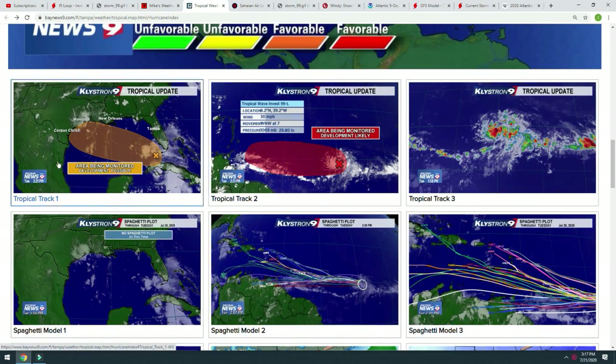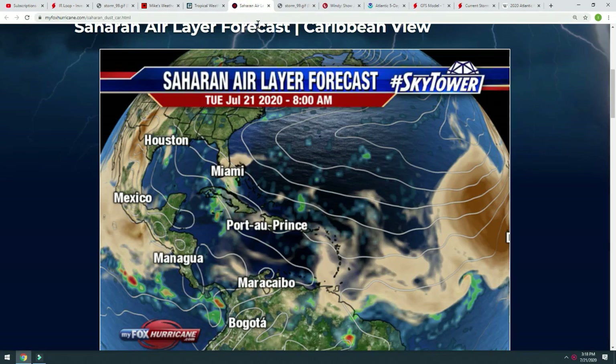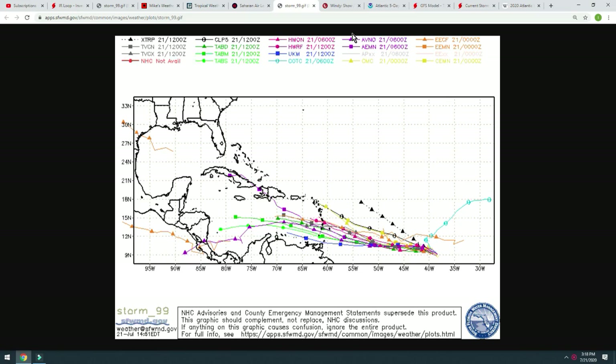If we get these charts side by side, you can see the area being monitored with development possible — that's the yellow color we're looking at with the Gulf storm. And now we have the area being monitored with development very likely, shown in red, for the one heading towards the Lesser Antilles Islands. So that is the update on the tropical situation going on in the Atlantic Ocean.